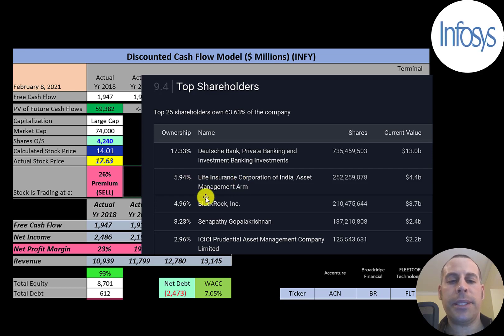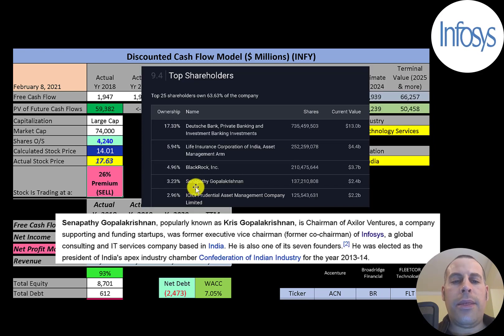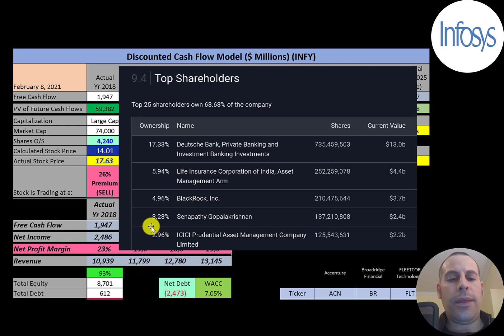Deutsche Bank is the biggest shareholder at 17%, then Life Insurance Corporation of India at 6%, then BlackRock. Their former executive vice chairman Chris Gopalakrishnan owns 3.2% of the stock — though that stake is held by his company that funds startups. Then 3% is held by a joint venture between ICICI Bank and Prudential.